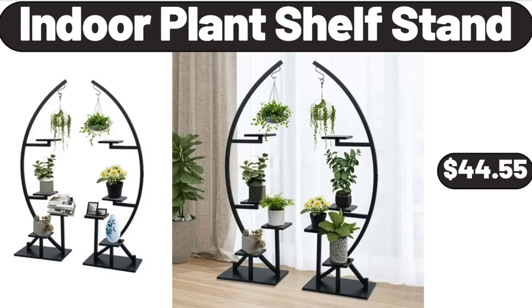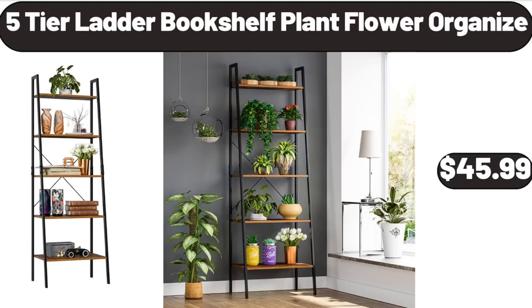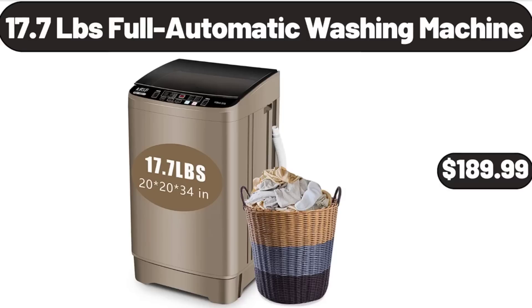Indoor Plant Shelf Stand, $44.55. Five-Tier Ladder Bookshelf Plant Flower Organizer, $45.99. 17.7-Pound Full Automatic Washing Machine, $189.99.